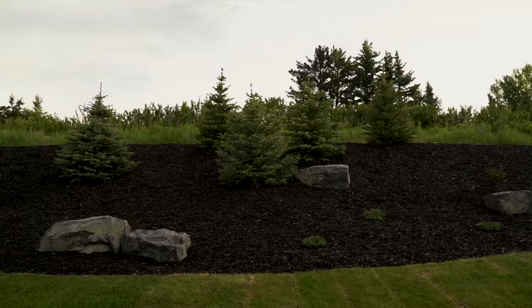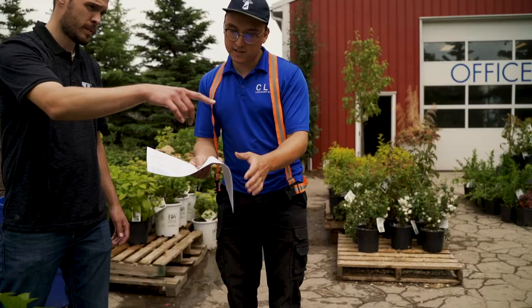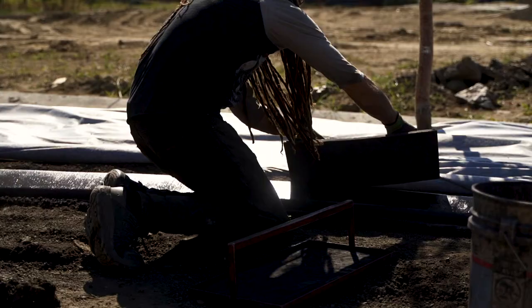It also allows us to put together something on paper which visually you get to see how your yard is going to look, as well as it allows the construction team to pull accurate construction numbers and areas off so that they can ensure that their estimate is spot on.